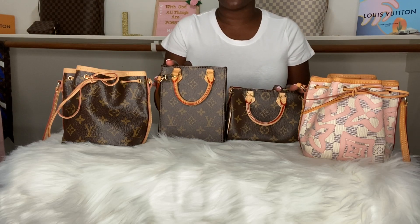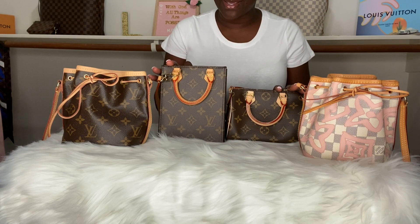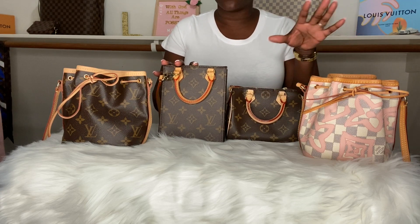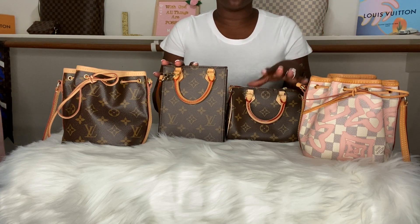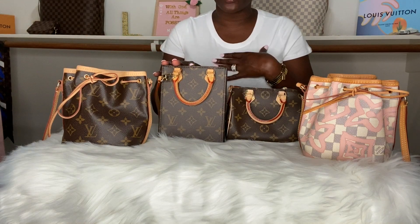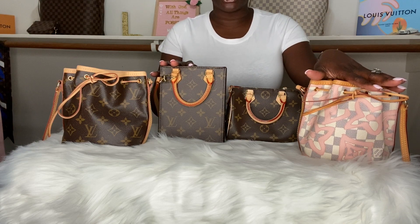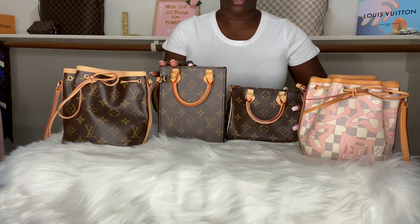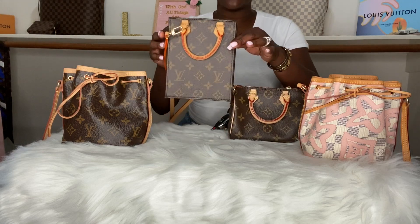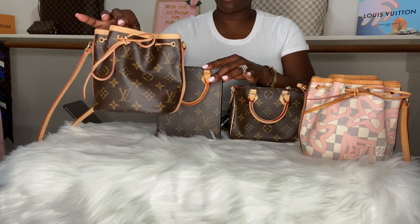Hey guys, it's Marquita with Marquita LV Luxury coming to you with another video. As you can see, I have all of my babies here, my minis. I love small bags. I will be going over each bag, what fits in each one, and which one is my all-time favorite. Right here I have the Tahitian Nano Noe, the Monogram Nano Speedy, the Petite Sac Plat, and the Monogram Nano Noe.